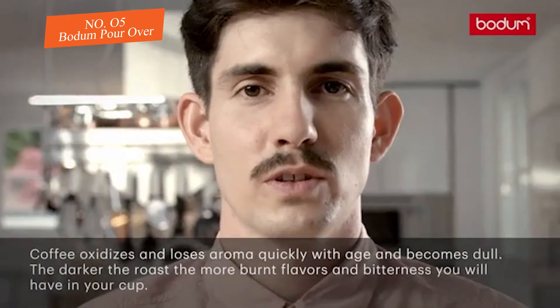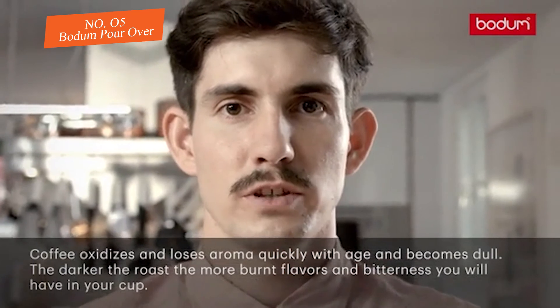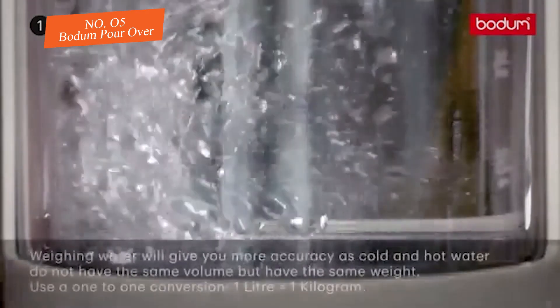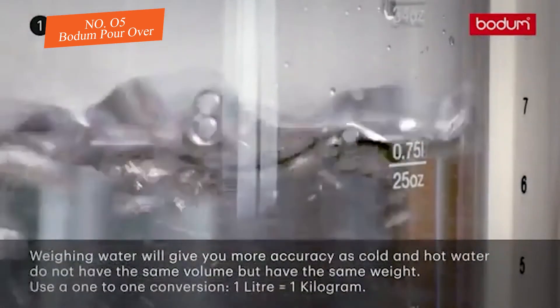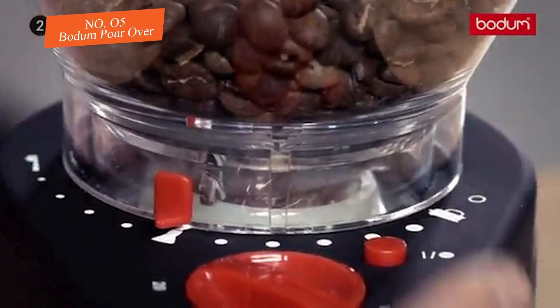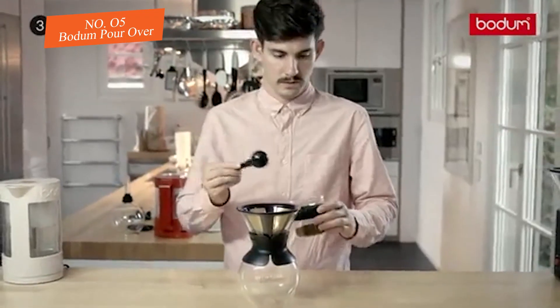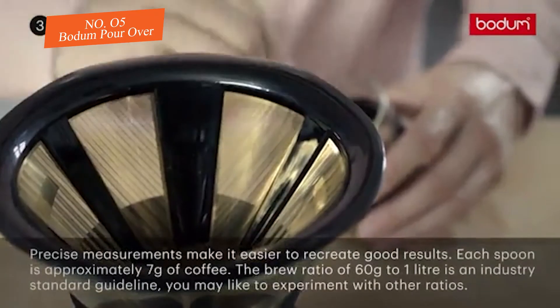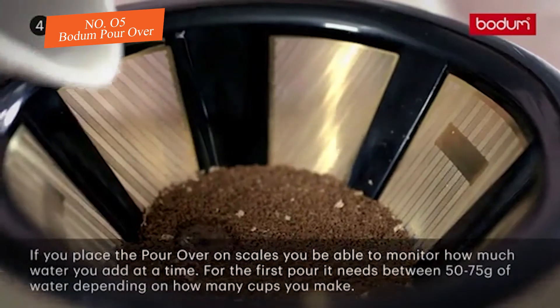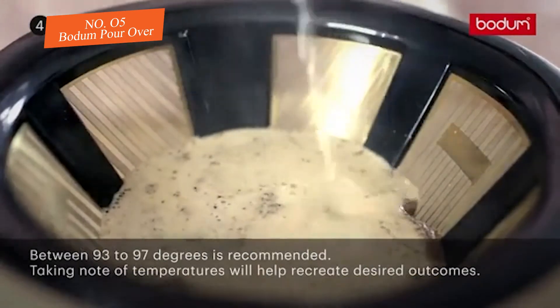Number five: Bodum Pour Over. The Bodum Pour Over features a glass carafe with a washable metal cone filter for brewing. We appreciated how straightforward this dripper was to use and its ability to make coffee for more than one person at a time. The washable metal filter eliminates the need to keep a supply of paper filters on hand and is easy to clean. The rubber collar is easy to remove and the whole unit is dishwasher safe. The Bodum also comes at a great price point, making it easy to step up your coffee game. For those who enjoy a more substantial mouthfeel, this coffee maker is still a great choice.